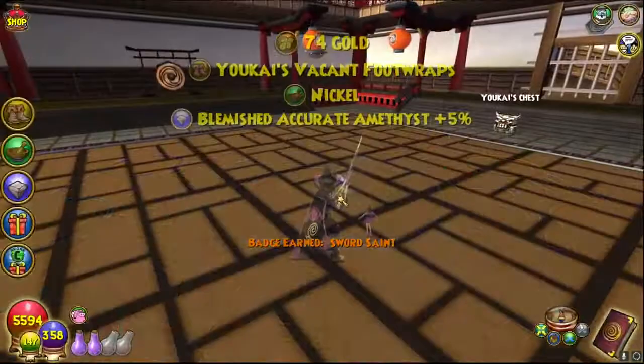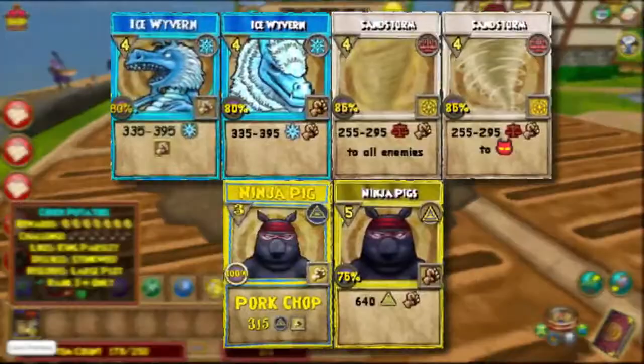Number ninety-eight: there are some spell artworks that have had minor changes and others that have had major changes. Examples are shown in the video.